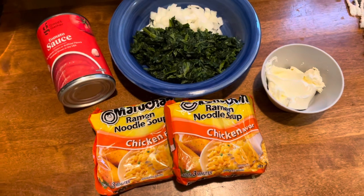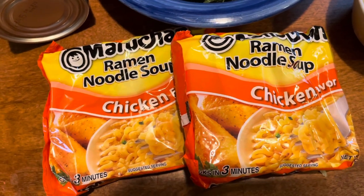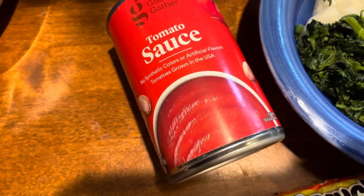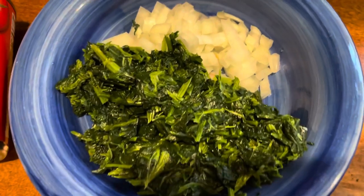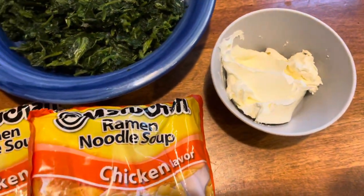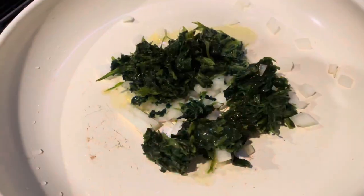Moving on to the next meal: this is rosé ramen. I really enjoy ramen noodles — I don't use the seasoning packets, but you'll need two packs. You can save those seasoning packets for whatever you want. You'll need about a third of the tomato sauce jar, a little bit of water, about a fourth of the spinach, a fourth of the onion, and some cream cheese. I served mine without the cream cheese.